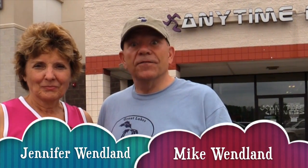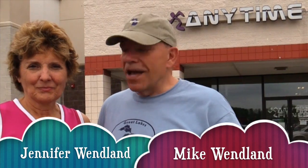Hi everybody, we're Mike and Jennifer Wendland, and in this edition of How We Roll we answer a question we've received from a number of readers over the years. They want to know how we keep Jennifer working out, because if you're reading the blog you know she's always talking about finding a place to work out. Well, we have solved that problem.